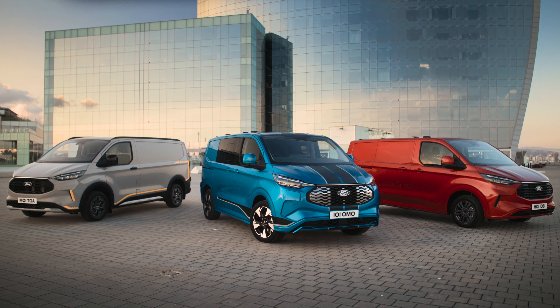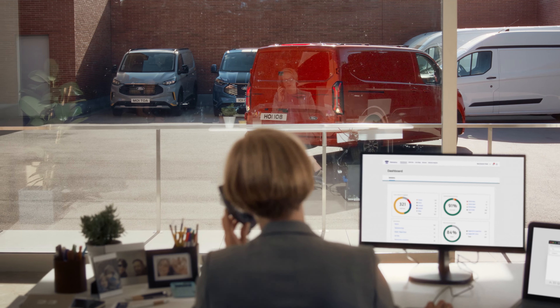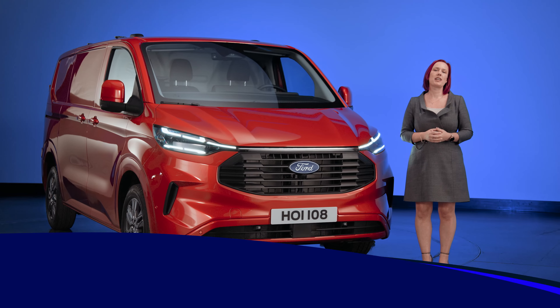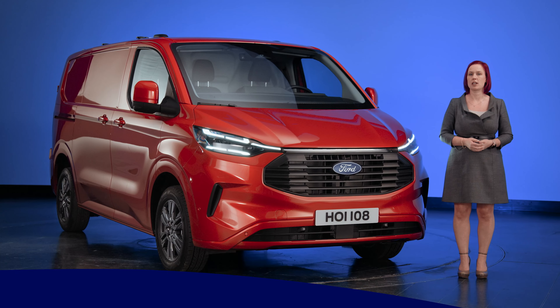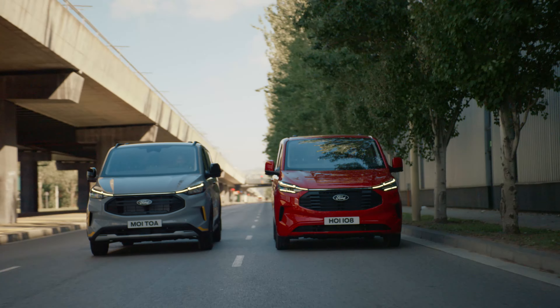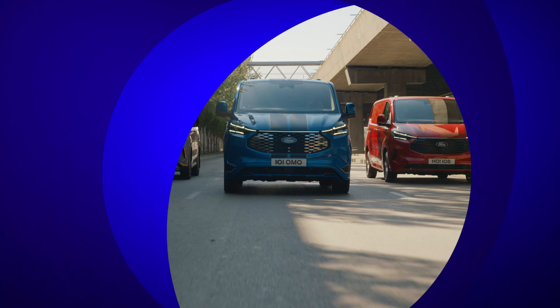The all-new Transit Custom offers its most comprehensive line-up yet, including fully integrated Ford Pro solutions for enhanced productivity. My name is Anne-Marie Forsyth. I'm the Transit Custom Product Manager for Ford of Britain and Ford of Ireland, and I'd like to introduce the all-new Ford Transit Custom with an all-new infrastructure designed from the ground up to fit our customers' needs better than ever.